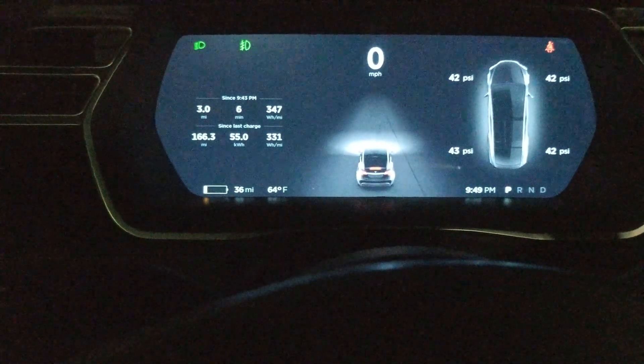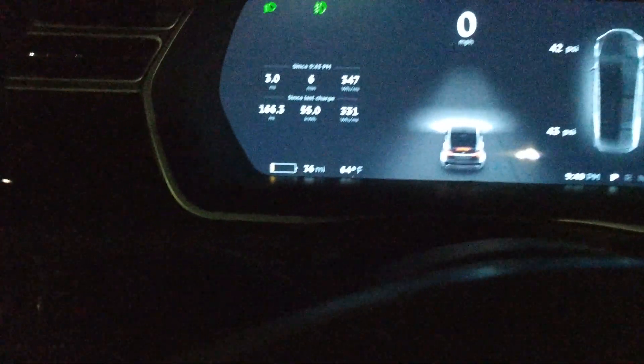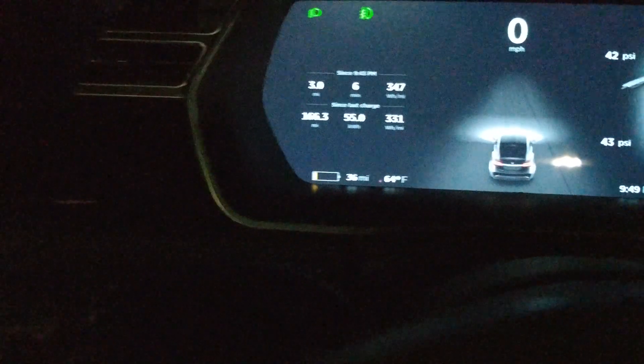I just arrived at the supercharger station here at Potomac Mills Mall in Woodbridge, Virginia. As you can see, I'm down to 36 miles, so it's pretty low. Let's see how this goes.